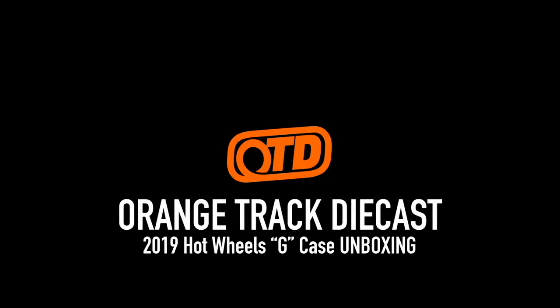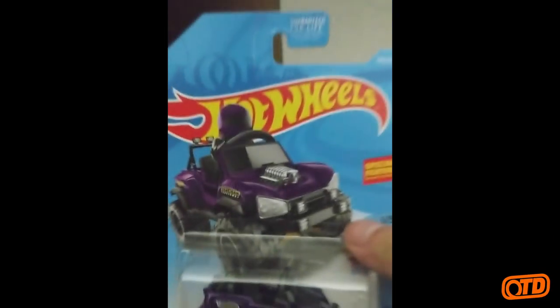Hey, welcome back to OTD. My friend Tim got a hold of the latest Hot Wheels case for 2019, the 2019 G Case. He was nice enough to film the video, so I figured I'd upload it to the YouTube channel so you guys could see the contents.